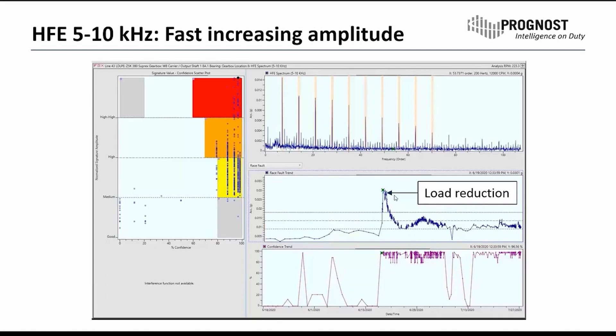This is the actual measure that we took together. We discussed what we could do and how to deal with this issue. Load reduction was the first thing we did, and you can see that this allowed us to stabilize the amplitude and keep the failure in the same condition for a while. The load reduction caused the amplitude to decrease right afterwards, but the confidence stayed high over time — so the failure is still there, but we have less load on it.